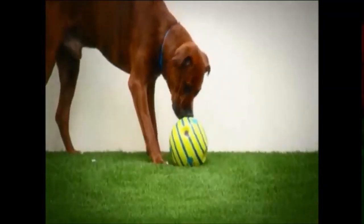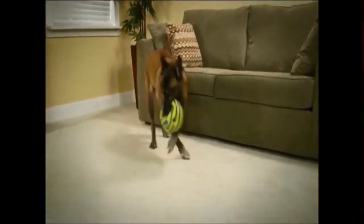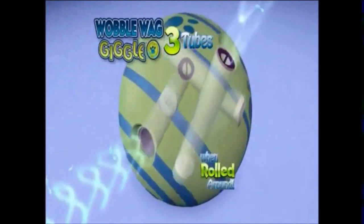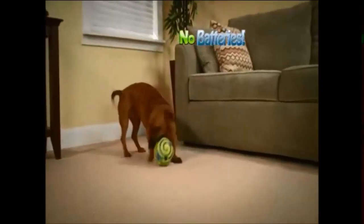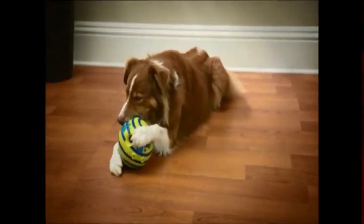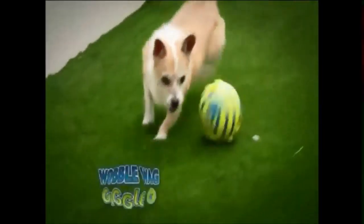Wobblewag Giggle Ball uses unique sounds, colors, and motion designed to mimic human laughter and joy to engage your dog's natural curiosity and instincts to play. And when it's caught and shaken, it fills your dog with the pride of accomplishment. The secret is three tubes inside the ball that let out sounds when rolled around. The six catch pockets allow any size dog to pick up the Wobblewag Giggle Ball. Flexible, pet-safe construction makes it super durable. Best of all, the Wobblewag Giggle Ball requires no batteries. And you'll know when you're not around your dog will be active and happy.